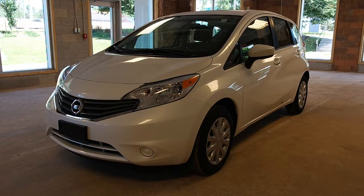It has multi-reflector halogen headlights, aerodynamic tail lights, and dual power heated outside mirrors. This comes in a pearl white exterior.